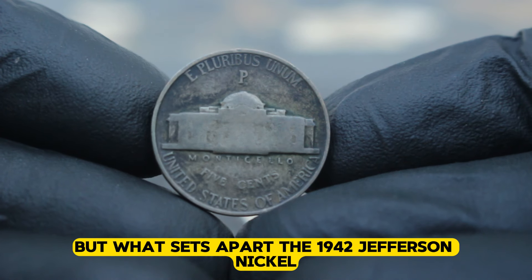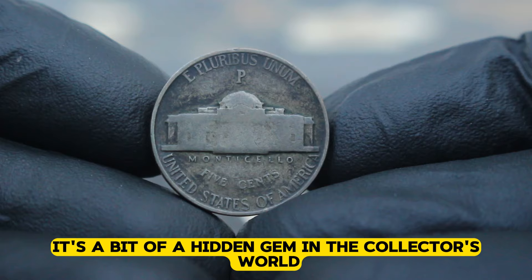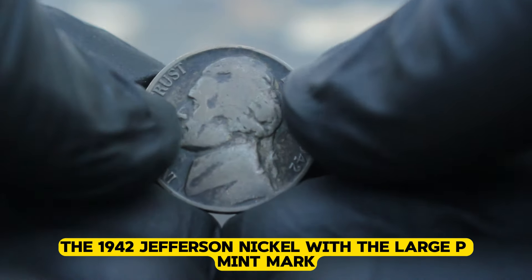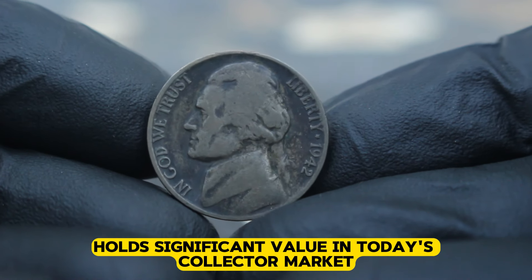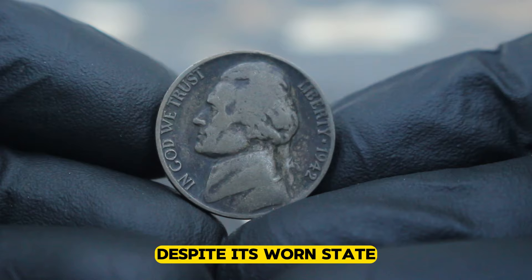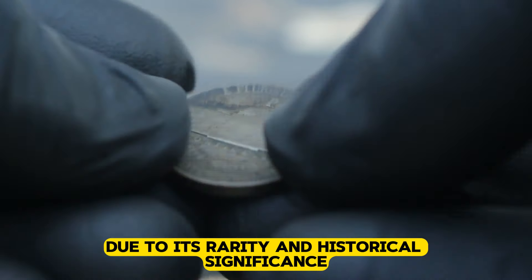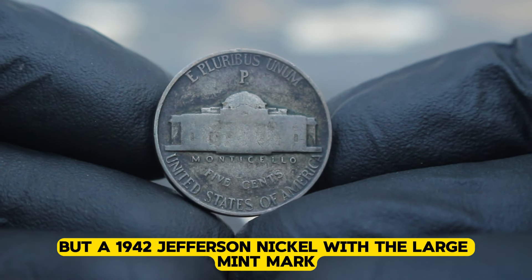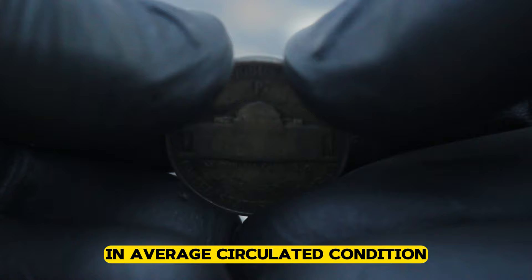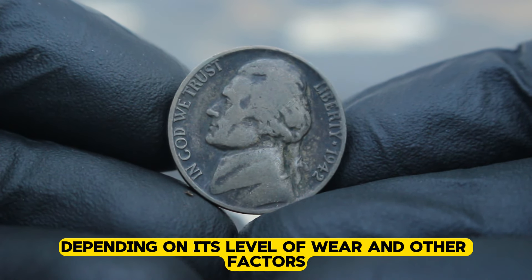But what sets apart the 1942 Jefferson nickel with the large P mint mark? It's a bit of a hidden gem in the collector's world despite its less than pristine appearance. The 1942 Jefferson nickel with the large P mint mark holds significant value in today's collector market. Despite its worn state, this coin can fetch a handsome sum due to its rarity and historical significance. A 1942 Jefferson nickel with the large mint mark in average circulated condition can command anywhere from 1.2 million dollars depending on its level of wear and other factors.